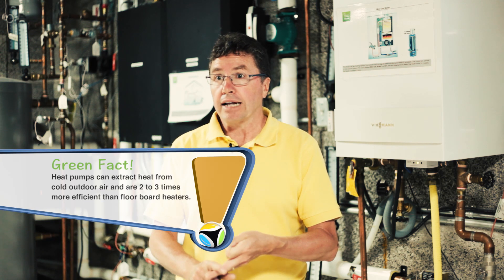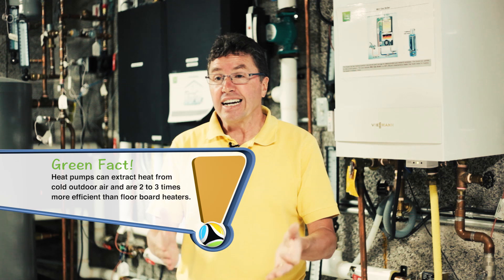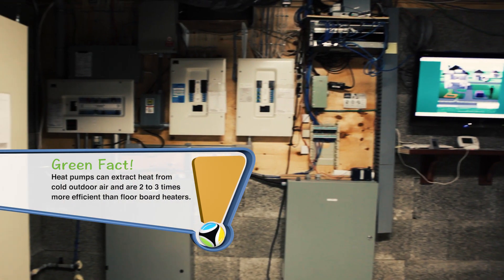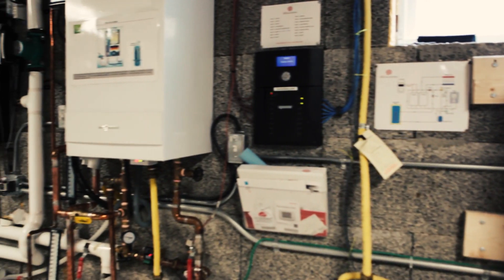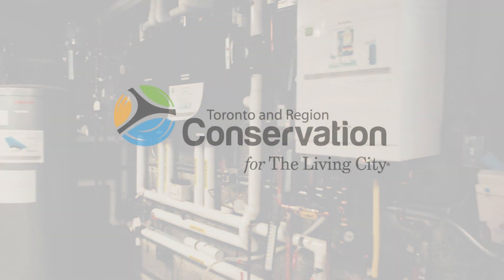That's 300% efficient at minus 10 degrees, and it can still heat down to minus 25 and be 200% efficient. That's really quite amazing what it can do, and it will provide a really good high efficiency energy source for homeowners in the near future.